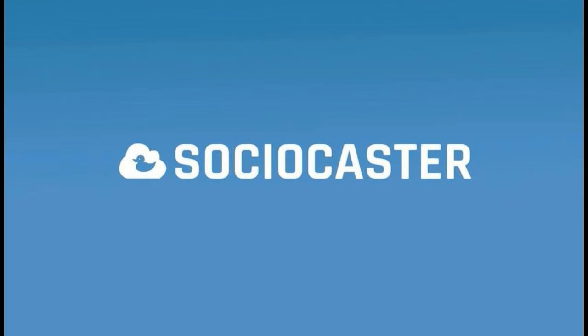I've been Gary O'Toole of Sociocaster. I hope you found this video useful. Sociocaster — your number one multi-platform social media management tool.